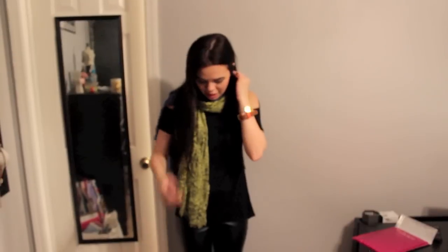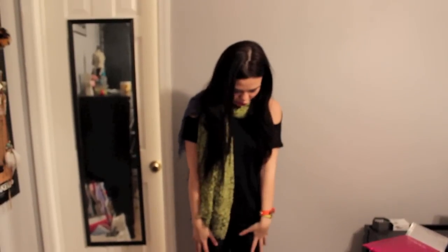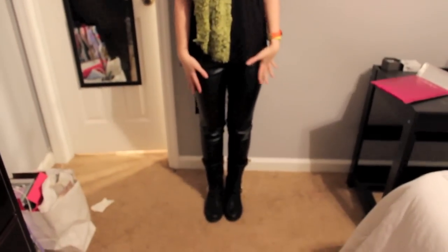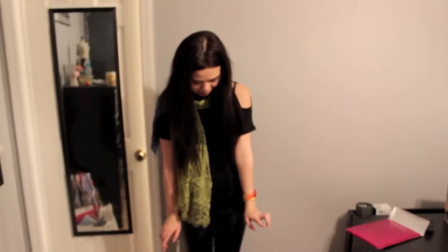For my outfit, I am wearing lots of BCBG because that is where I work, so you'll be seeing a lot of BCBG in my videos. My top is BCBG Max Azria — it's got these little shoulder cutouts which I think are really cute. My pants are faux leather from BCBG Generation. I like them for going out because if someone spills a drink on you, you don't have to worry about your pants getting messed up.